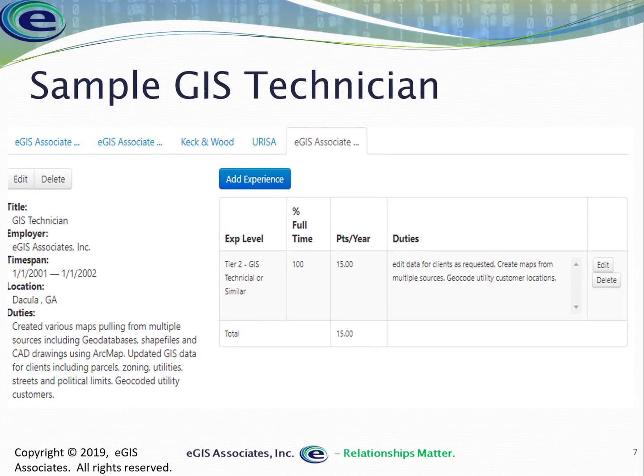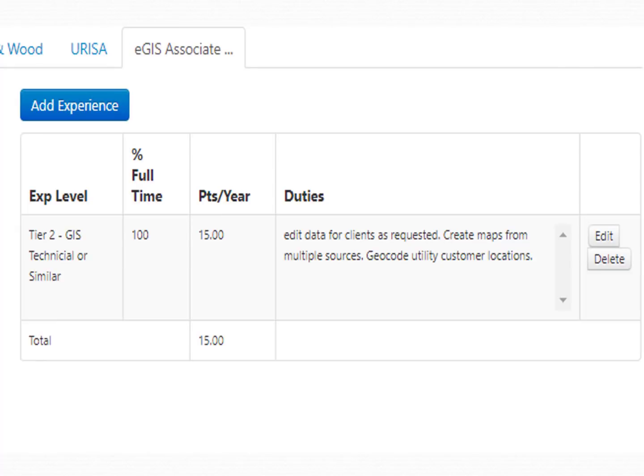Then you add the actual experience — the tier one, two, and three breakdown. In this case, as a GIS Technician for a year, I performed 100% tier two activities: added data for clients, created maps from multiple sources, and geocoded utility locations. Using keywords from the tier two task list makes it very easy for the reviewer to evaluate this position.